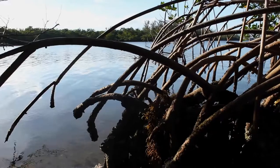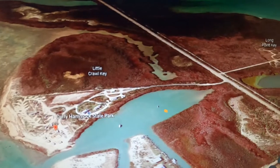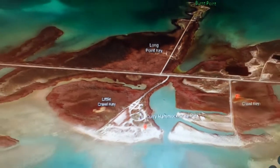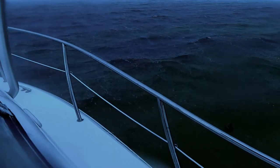We're anchored between Curry Hammock State Park and Marathon Sandbar. There's a little cove in here, a very protected area. As you can see, the wind's blowing pretty hard — we're fixing to get a storm here. We are going to hunker down and ride the storm.